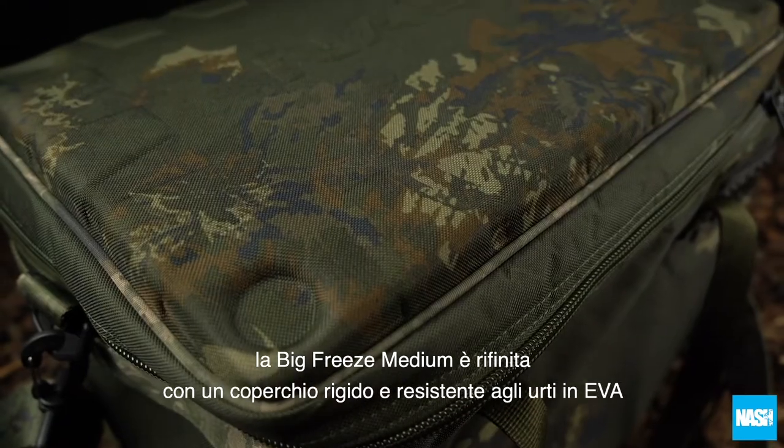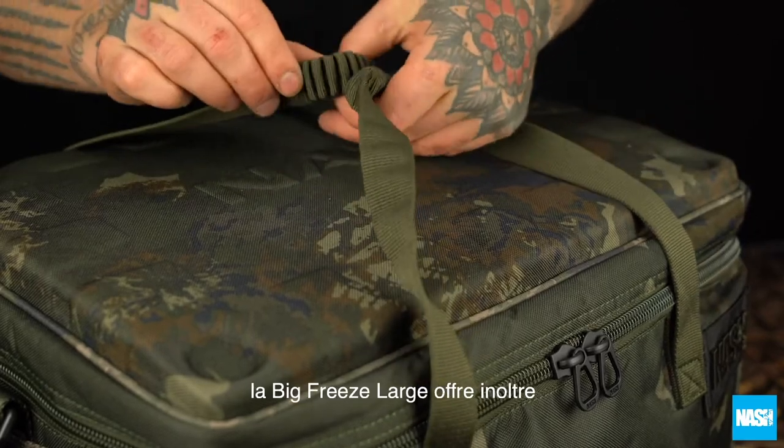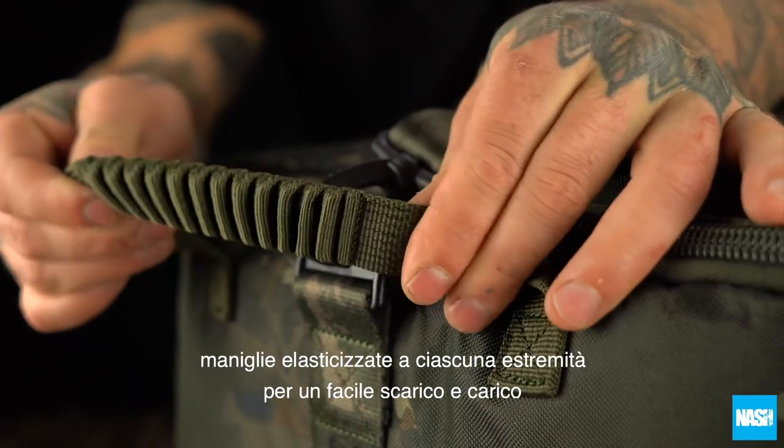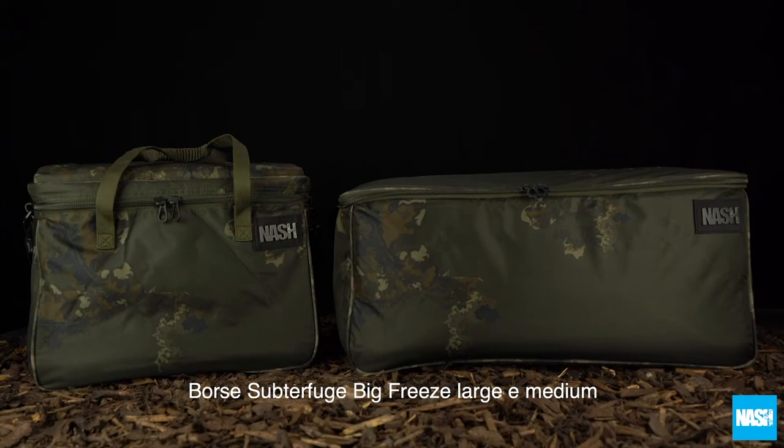The Big Freeze medium is finished with an EVA impact resistant lid and elasticated carry handles. The Big Freeze large features elasticated grab handles at each end for easy loading and unloading. The Subterfuge Big Freeze large and medium bags — let's do it.